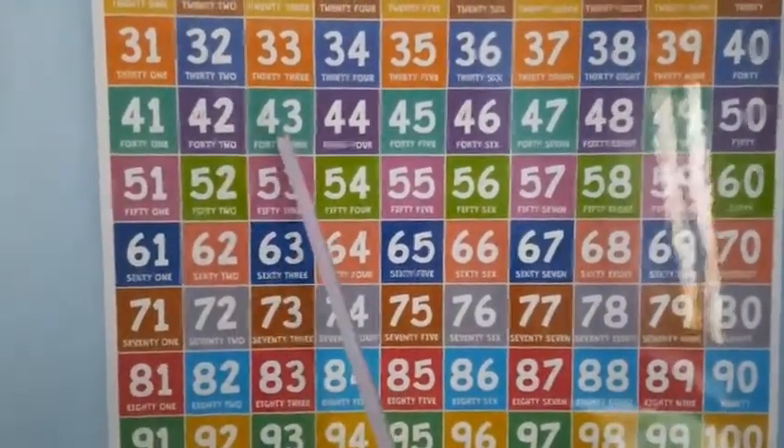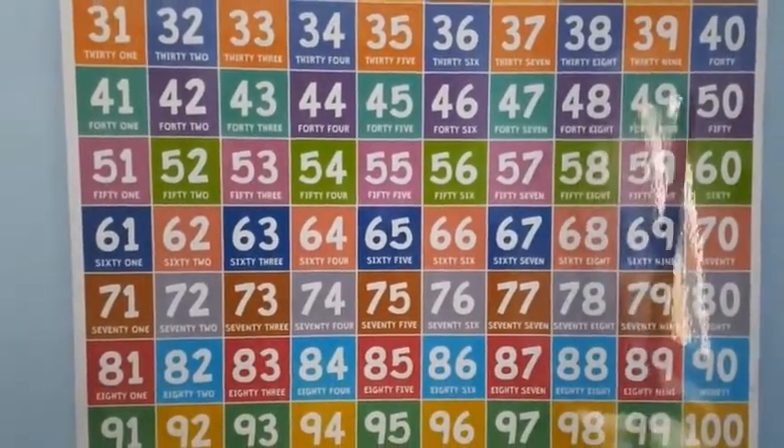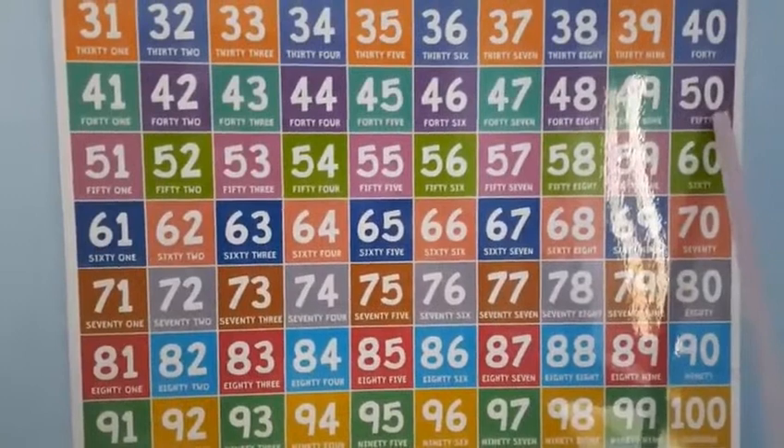42, 43, 44, 45, 46, 47, 48, 49. Now comes 50.